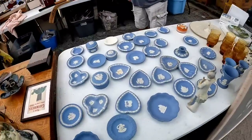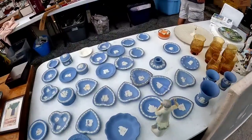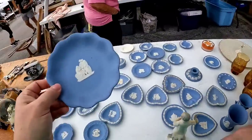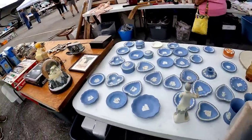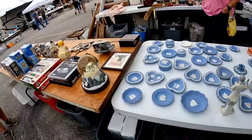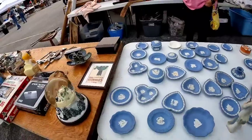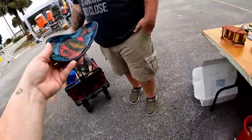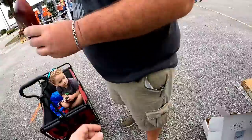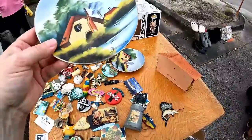I told him I would think about the Wedgwood. We are going to walk through the rest of the sale and see what else we find. I didn't want to spend $75 right off the bat if there are other deals to be found. I didn't bring a ton of cash, so I wanted to keep looking first.